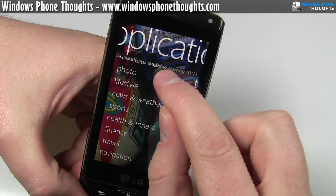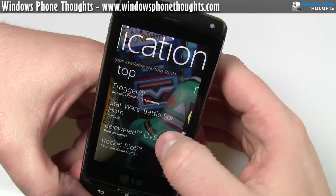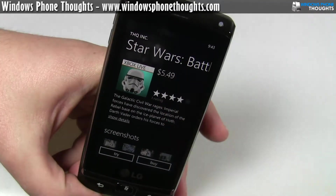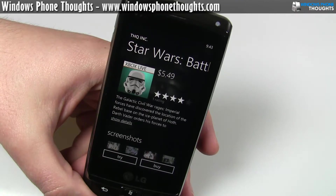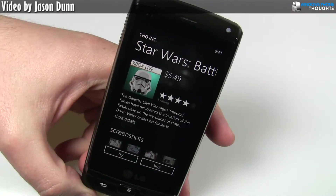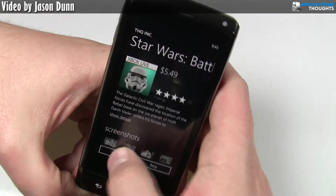I can check out the apps and there are a few different categories. They also have top apps — there's Star Wars: Battle for Hoth, which looks pretty cool. Because this is tied into your Microsoft Passport, it's very similar to how iTunes works with your credit card. So if I want to buy this app, I would click on buy and it would charge $5.49 to the credit card associated with my Windows Live Passport.